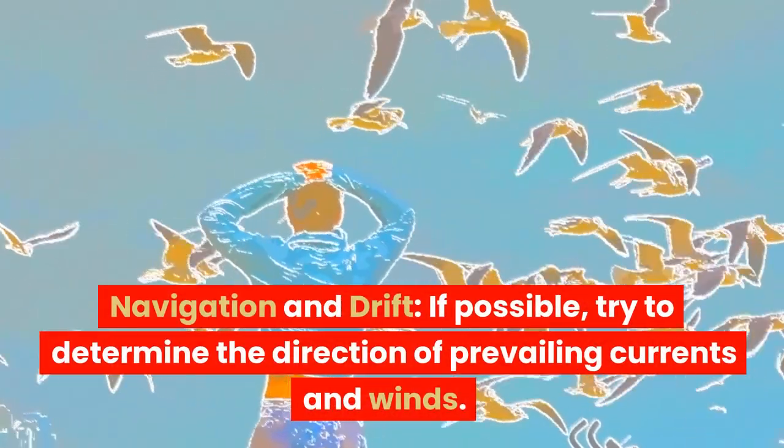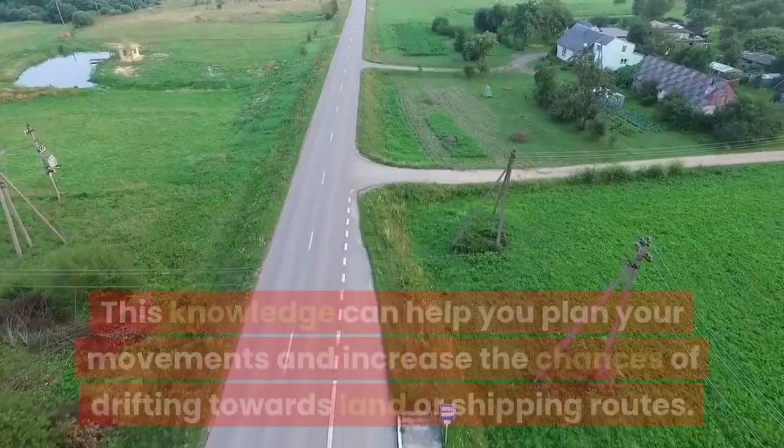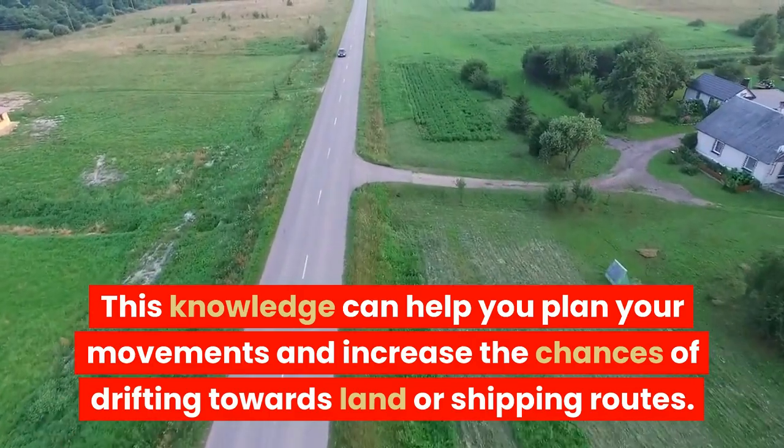Navigation and drift. If possible, try to determine the direction of prevailing currents and winds. This knowledge can help you plan your movements and increase the chances of drifting towards land or shipping routes.